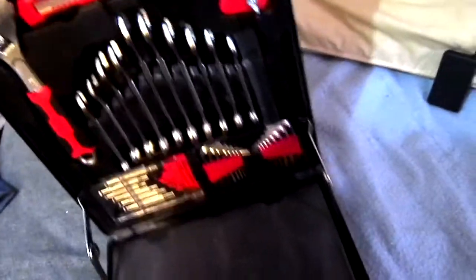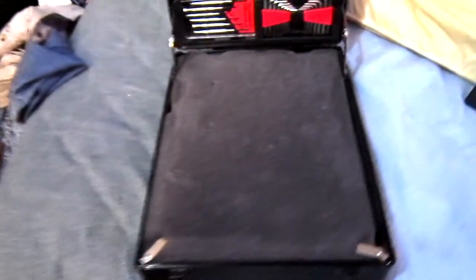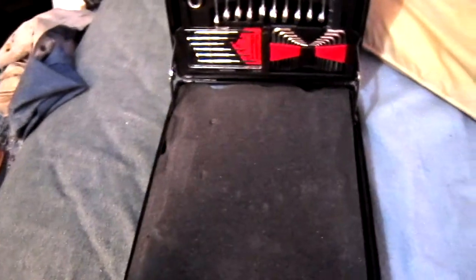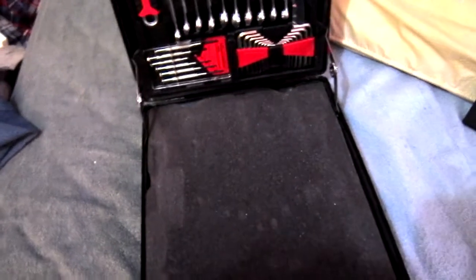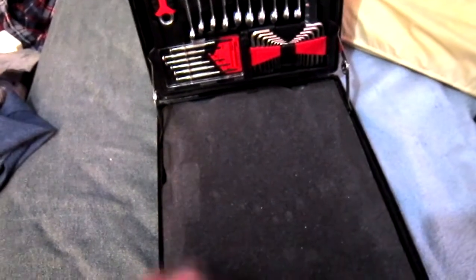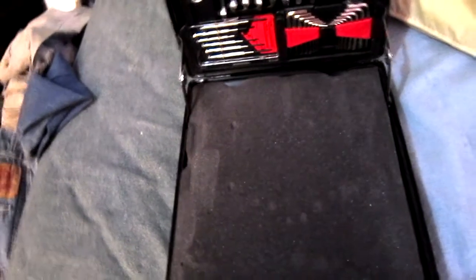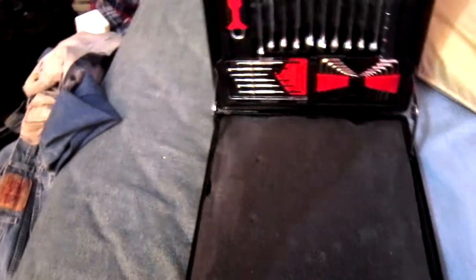Their main tool company is Mastercraft but they also make JobMate. I already got a lot of things for Christmas, so I just asked for a smaller set. I was surprised to actually see this because I have at least 500 or more tools not including this set — I've been fixing things for quite a long time and I've got two toolboxes full.